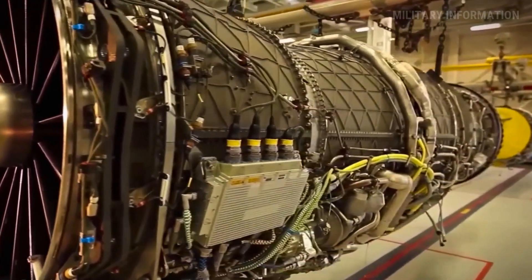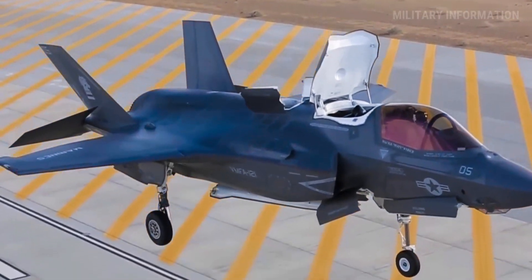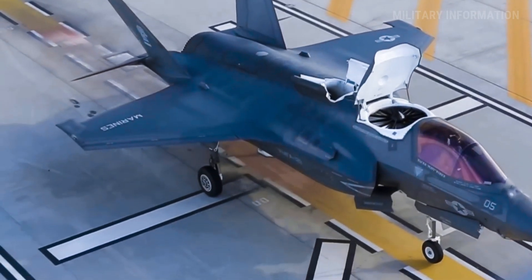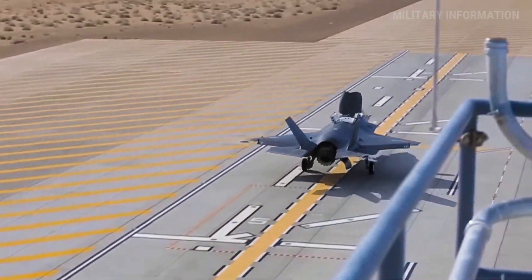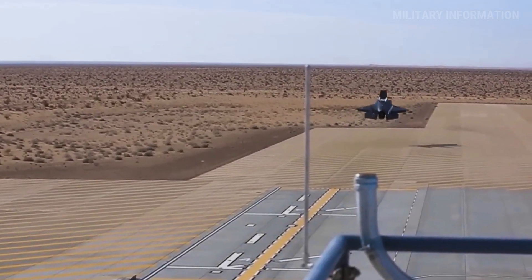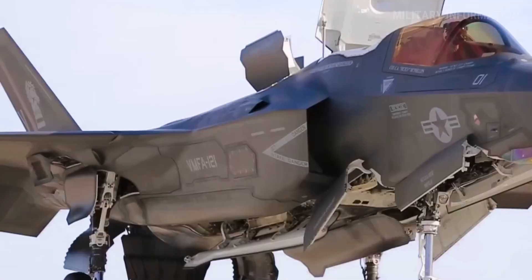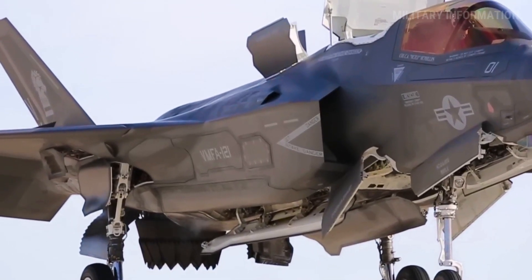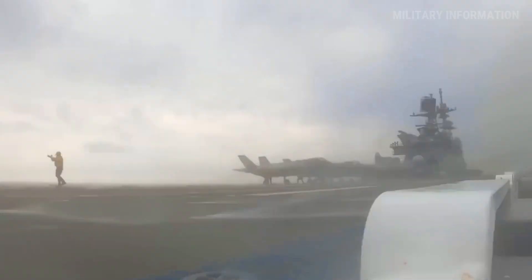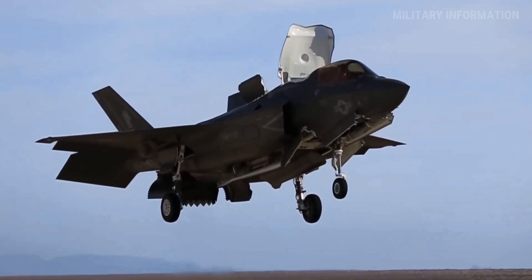The engine of the F-35B is another thing that makes it very powerful. Pratt and Whitney manufactured the F-135 engine that powers this plane. It has 40,000 pounds of thrust, which is the best performance and reliability of any aircraft. It also has a single engine control system that makes it easier to run, as two engines are more complicated than one.